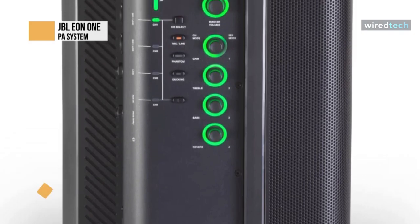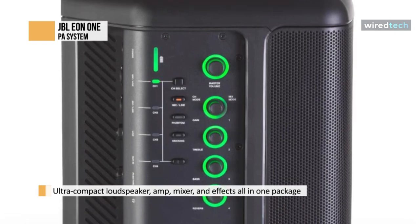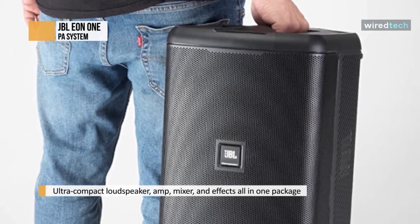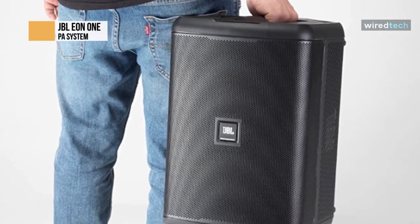With the JBL EON 1, you can easily control the EQ, volume, and reverb using the back panel controls, which are LED lit. There's also a built-in ducker that enables you to switch back and forth between music playback and voice levels, which is great for instructors or presenters.